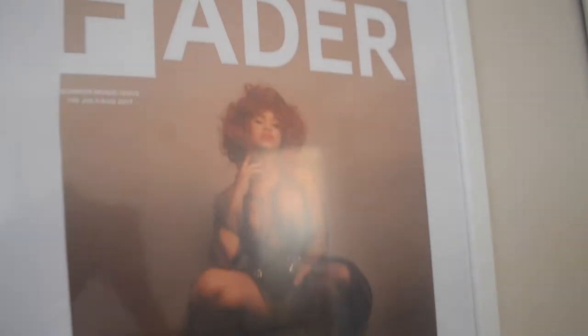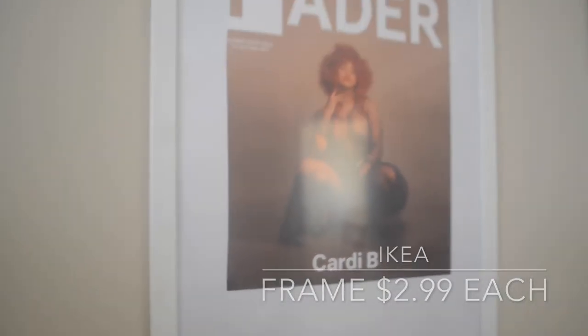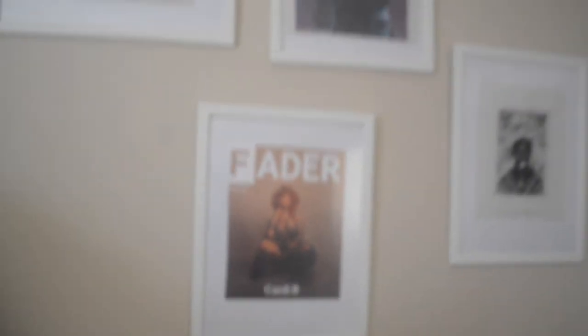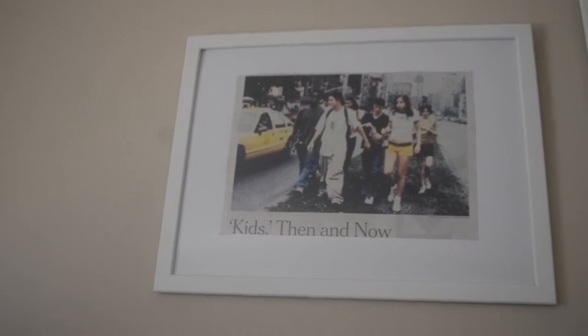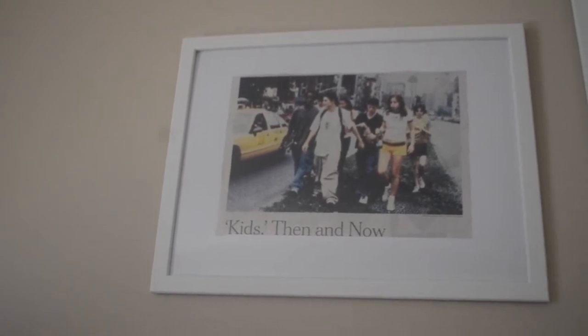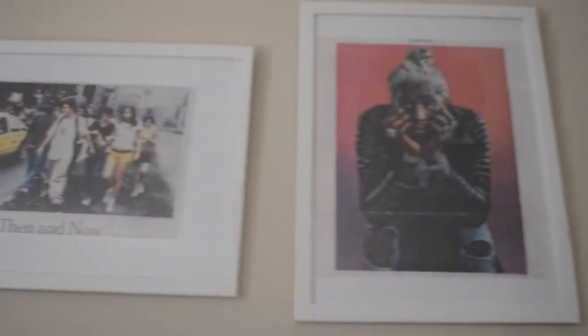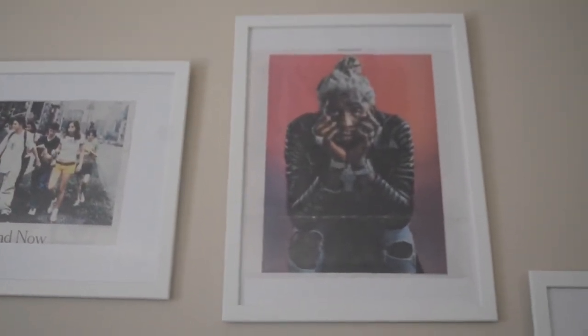I've had this vision of taking magazine articles that I've been collecting since 2014 and putting them on a wall, and here we are. So this is a New York Times article talking about Kids, the movie — if you've never seen it, you need to get into it. It is one of the most amazing, rawest films I've ever seen. Here's Young Thug in the New York Times from 2014 — I love the color gradient in this.